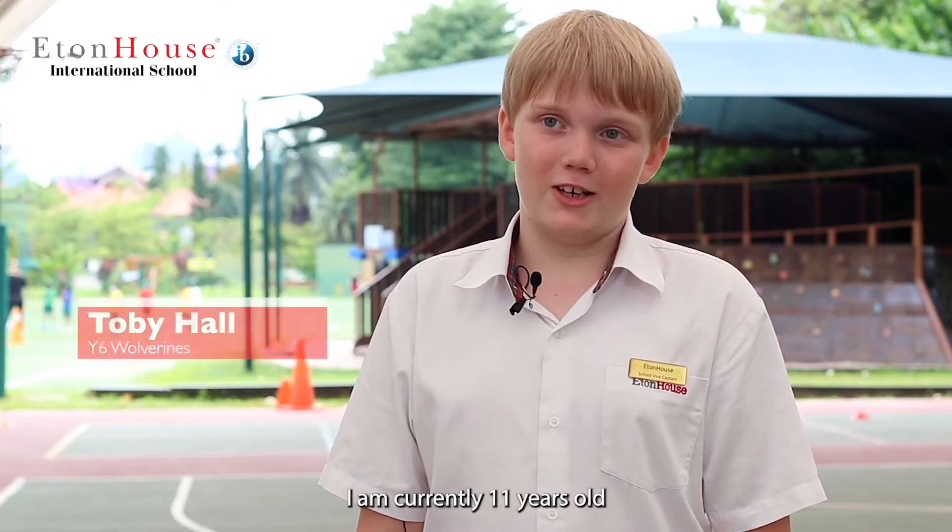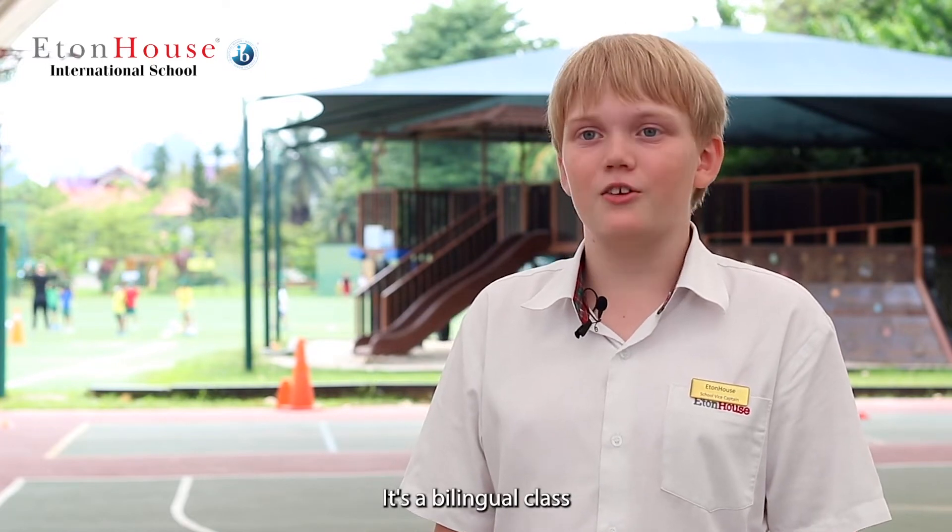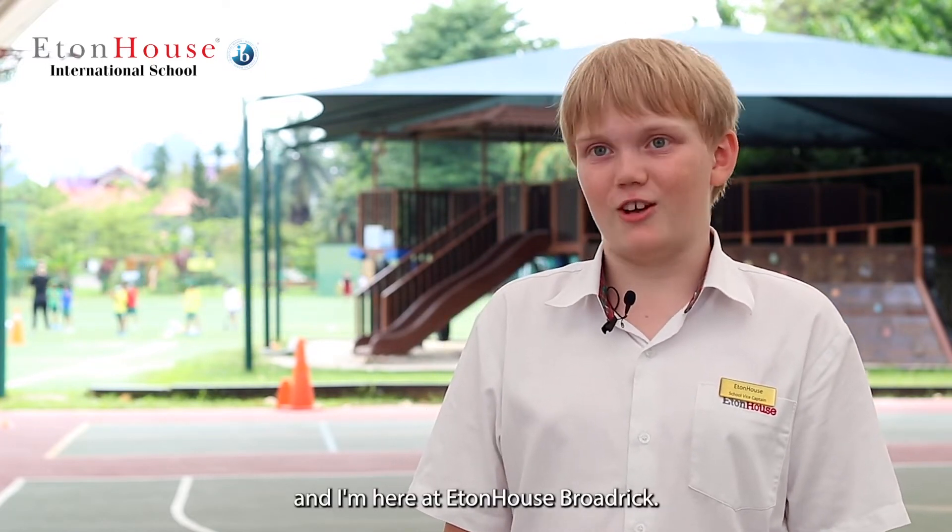My name is Toby. I am currently 11 years old and I'm from Southampton in England. I am in the Year 6 Wolverine class. It's a bilingual class and I'm here at Eaton House Broderick.